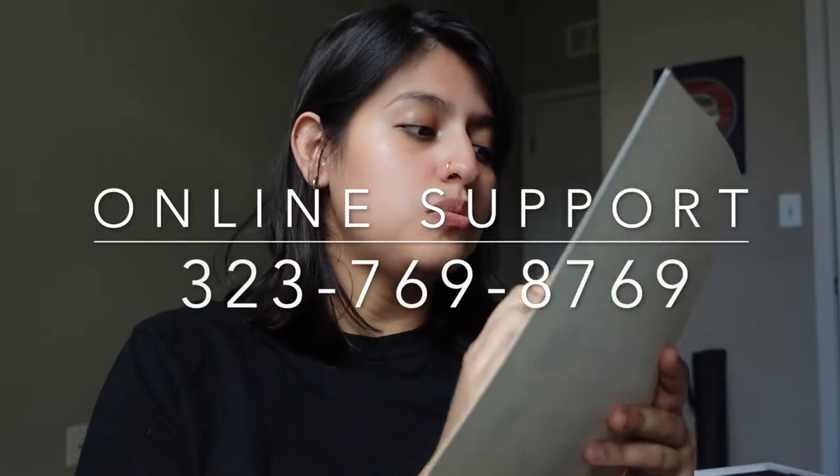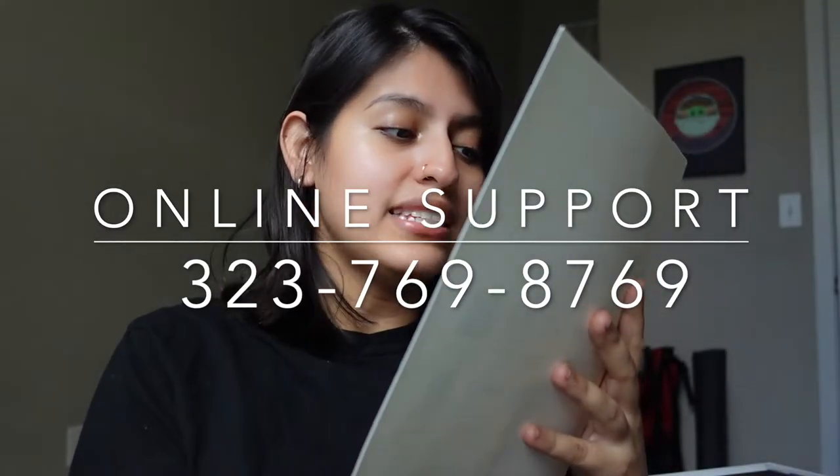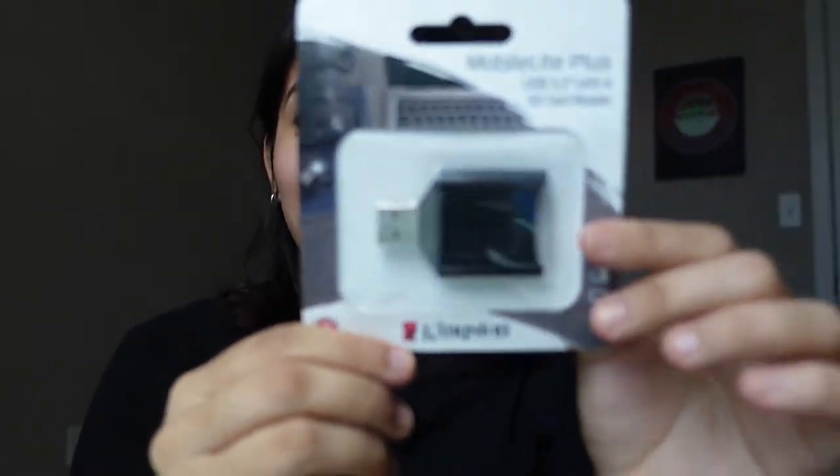So I opened the package and right away you see this — this is the tech kit pack list. You're gonna make sure that you have everything in here, and if you have any concerns or questions, right here it says contact online support at 323-769-8769.